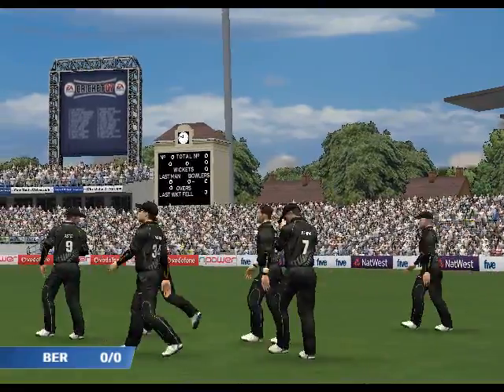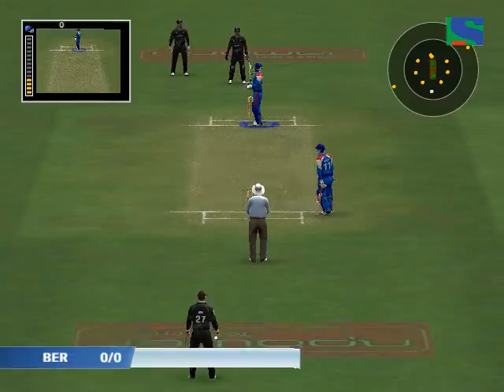Hello there, welcome back. What a contest we've got here today. In the commentary box for you is Ritchie Better.